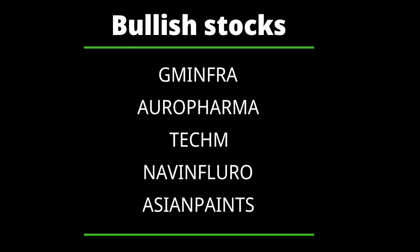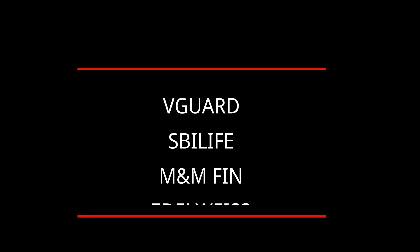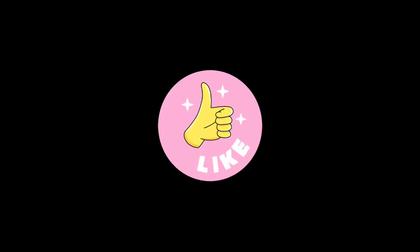Based on our analysis, the stocks showing bullish signals are GMR Infrastructure, Aurobindo Pharma, Tata Chem, Navin Fluorine International Limited, and Asian Paints. The stocks showing bearish signals are ICICI Lombard, V-Guard Industries, SBI Life, M&M Financial Services, and Edelweiss.